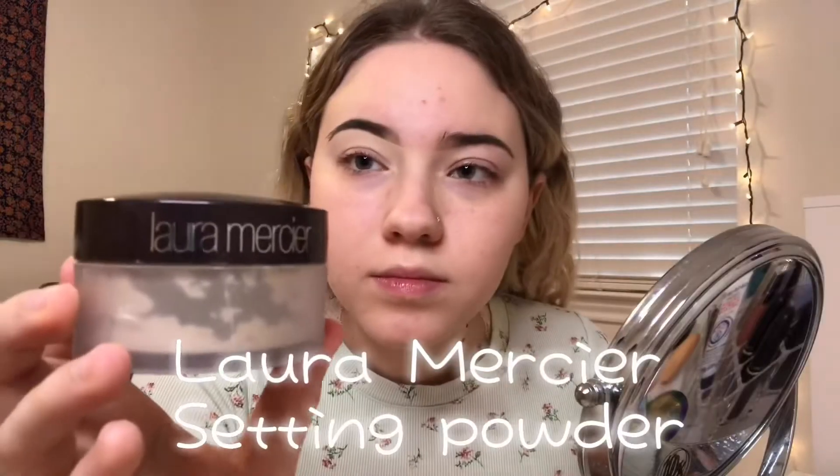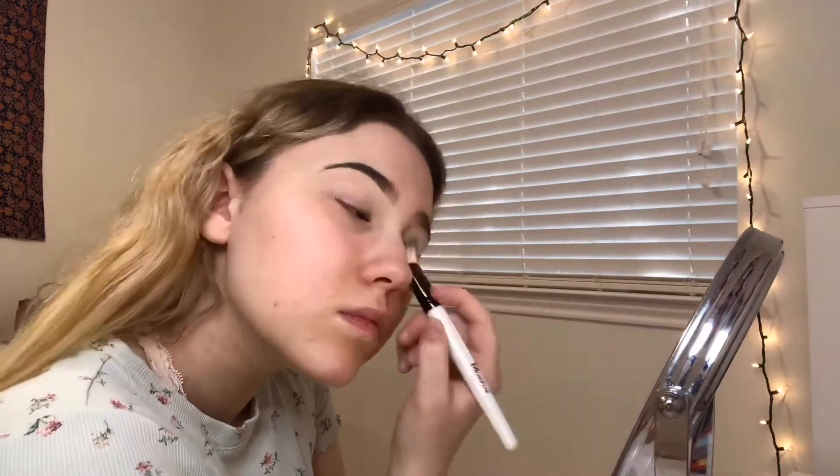Then I take my Laura Mercier setting powder with a slightly bigger brush and just set my eyes.